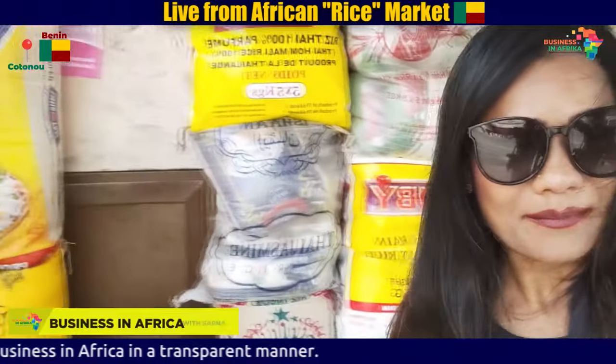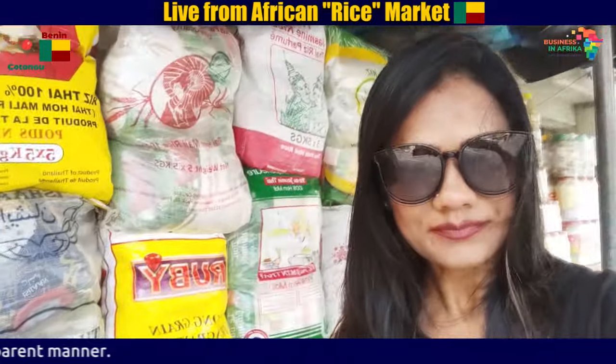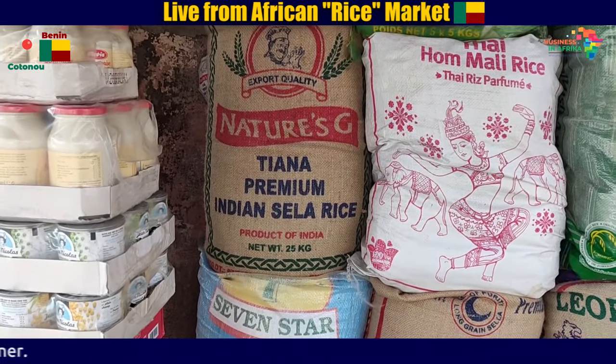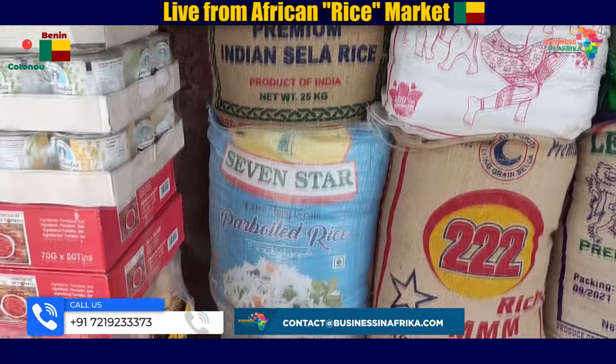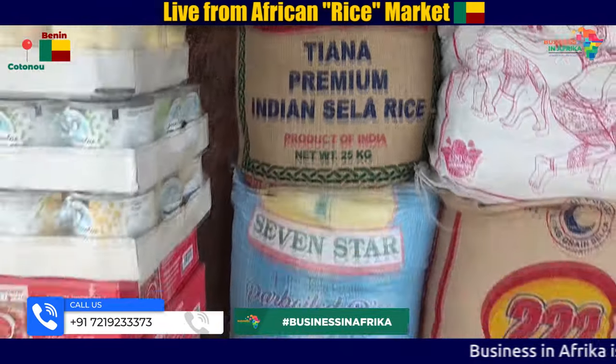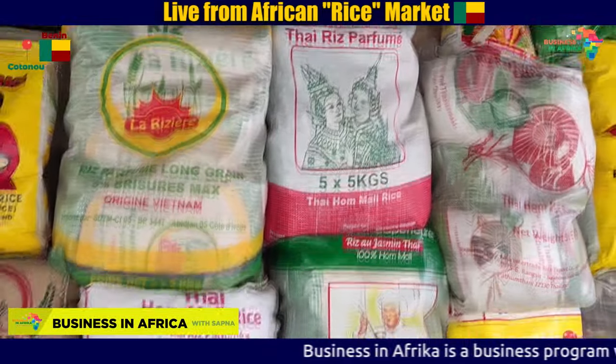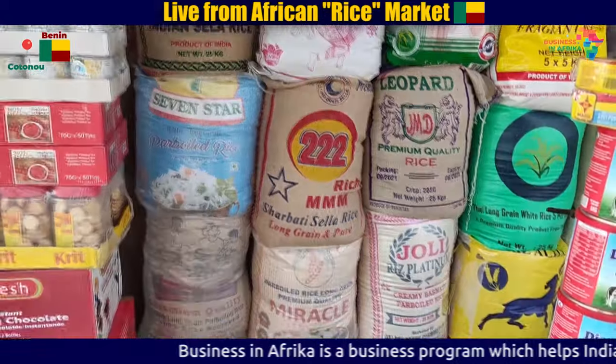This is the Parboiled Rice, which is the most popular rice in the West African market, West African countries.